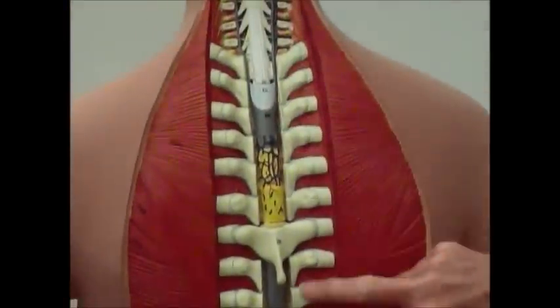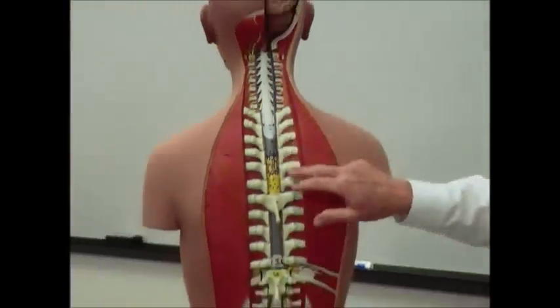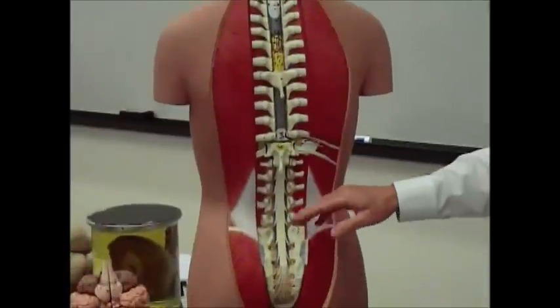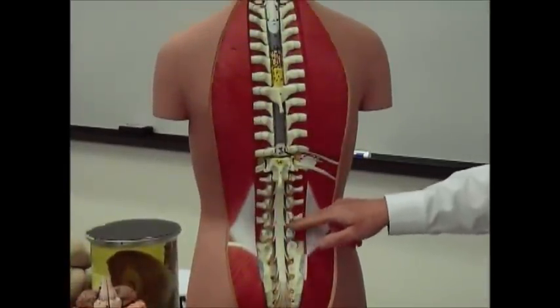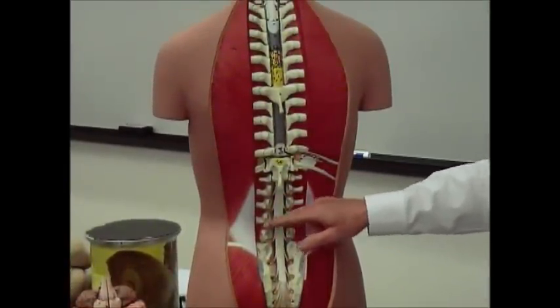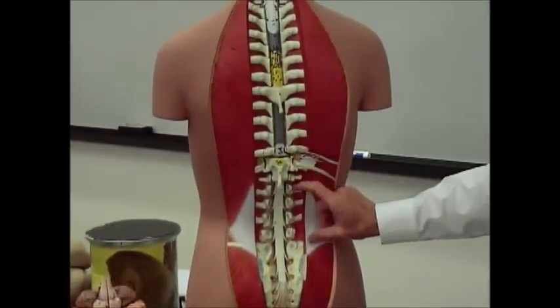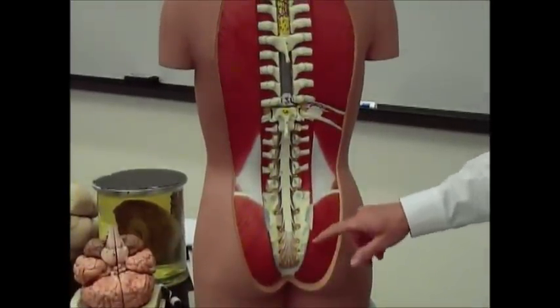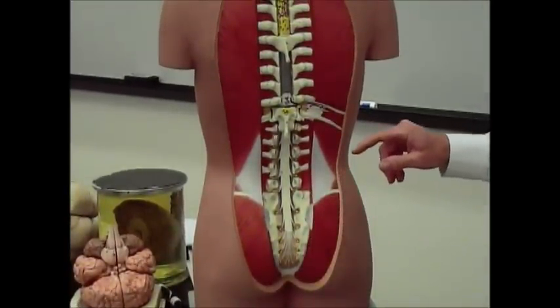You have 12 thoracic spinal nerves, and then you get into the lumbar region — those spinal nerves are going to exit from the inferior aspect of each vertebra. So you have five lumbar and five sacral and one coccygeal spinal nerve pair.